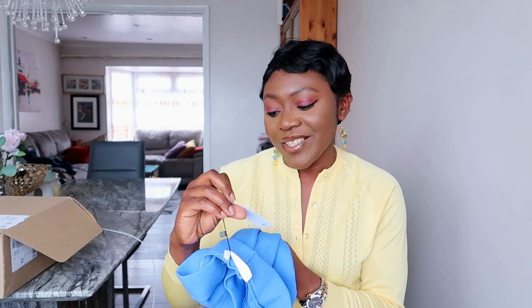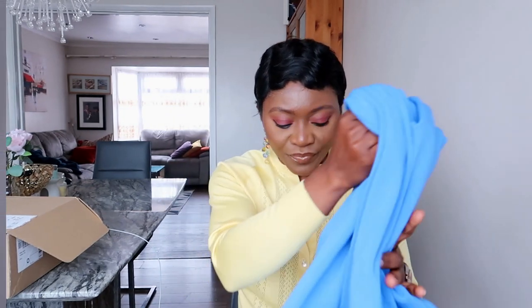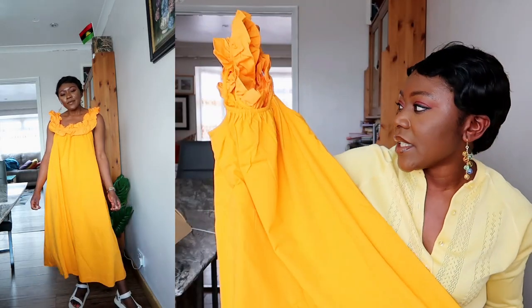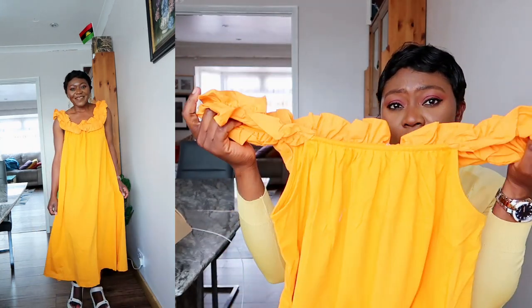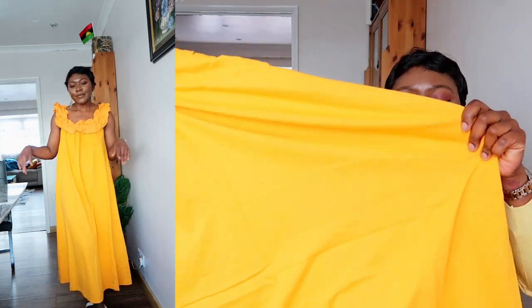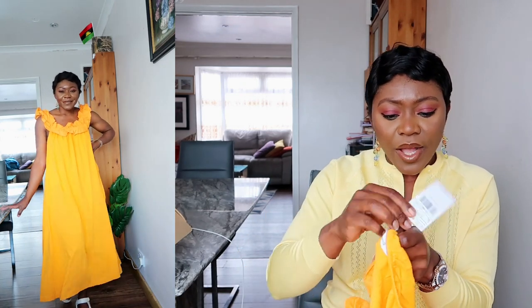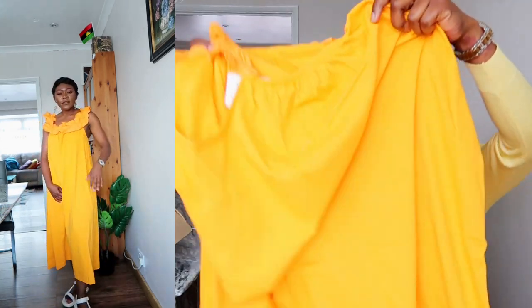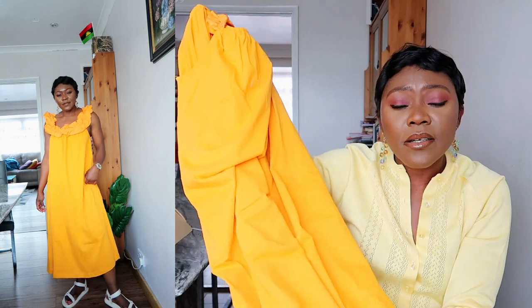Next I picked up a gorgeous mustard yellow dress from Mango. Very simple — it has a ruffle at the neckline and the bottom is made of a polo material. Very affordable at £13 on sale. It's the kind of dress you wear with sandals and nice sunglasses and you just look chic and cute.